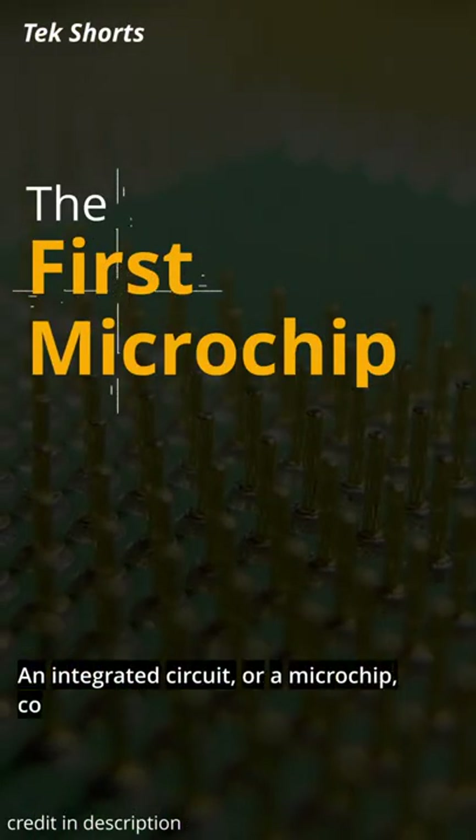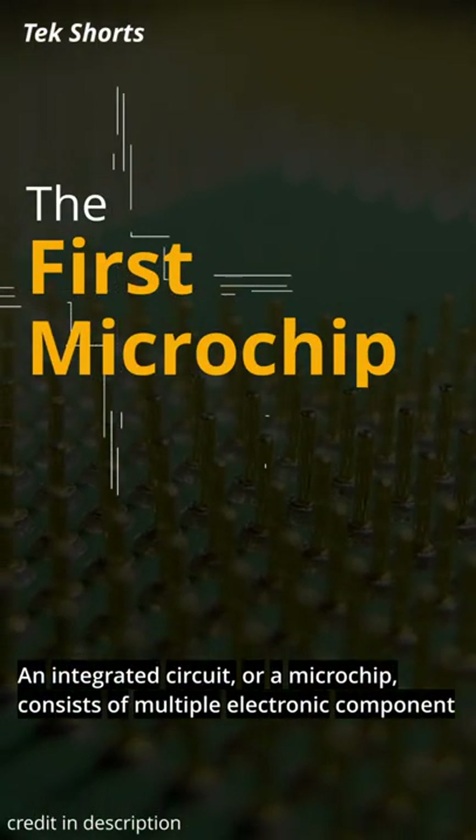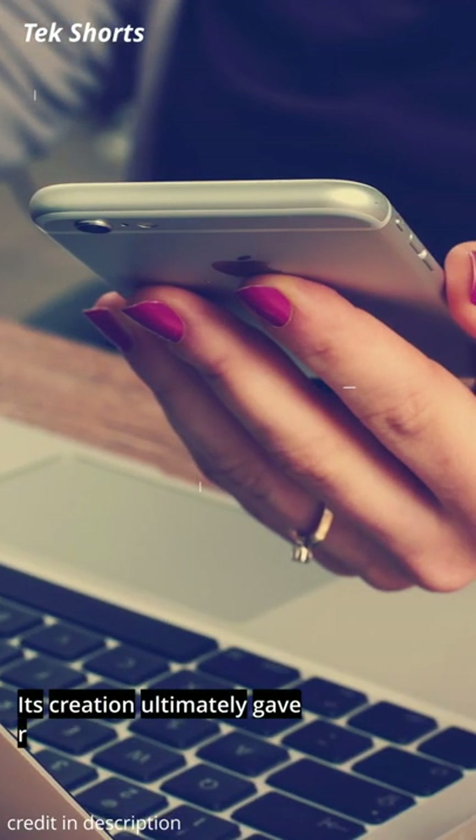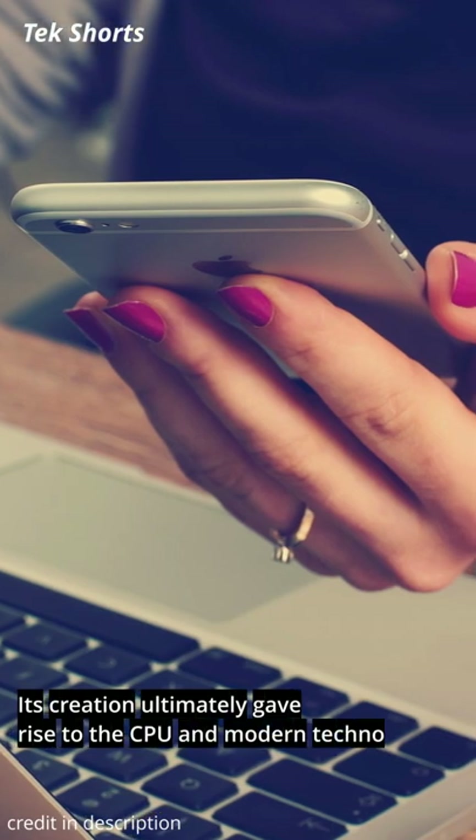An integrated circuit, or microchip, consists of multiple electronic components on a piece of semiconductor. Its creation ultimately gave rise to the CPU and modern technology.